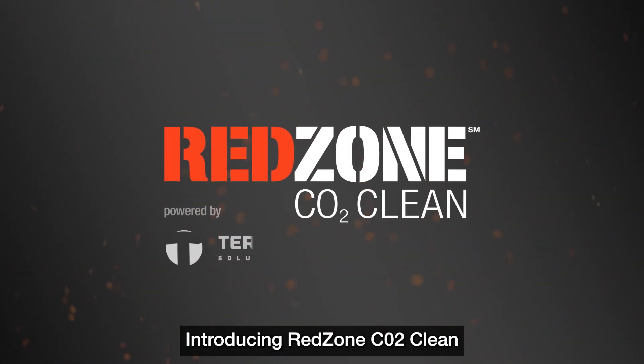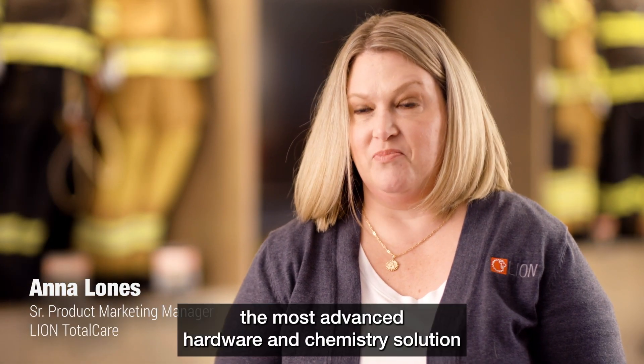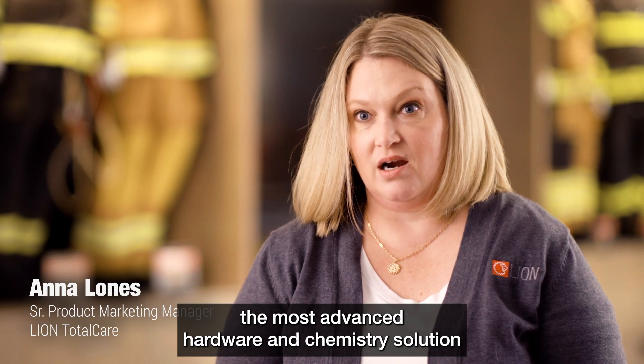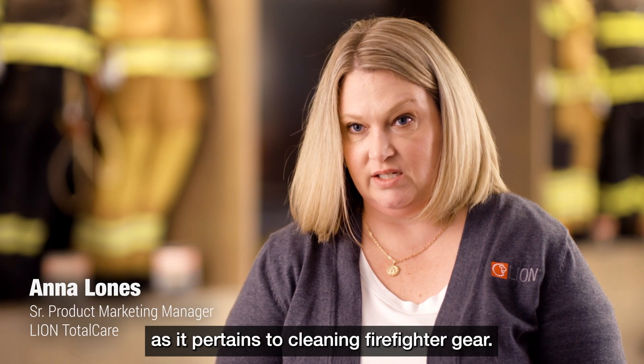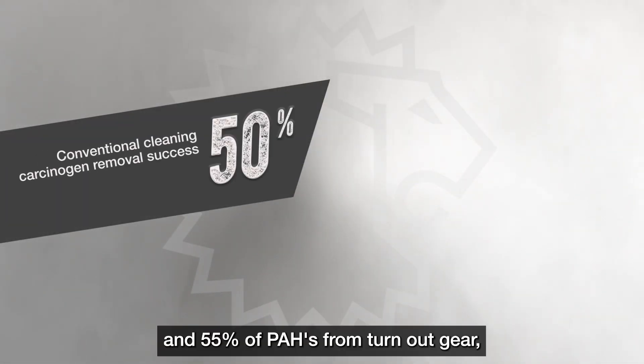Introducing Red Zone CO2 Clean from Lion Total Care. Red Zone CO2 cleaning utilizes the most advanced hardware and chemistry solution as it pertains to cleaning firefighter gear. A typical water wash will remove between 50 and 55 percent of PAHs from turnout gear.